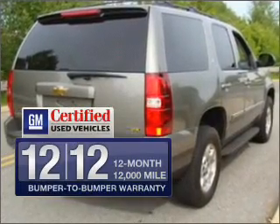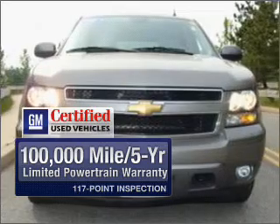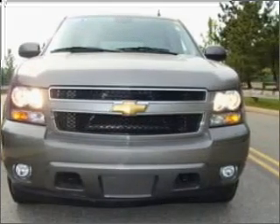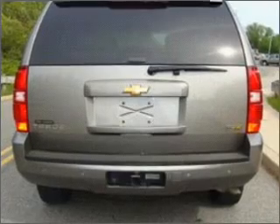In addition, GM Certified comes with a 100,000 mile powertrain limited warranty and a vehicle history report. Premium wheels give a more luxurious look, and the anti-lock braking system will keep you safe on the road.